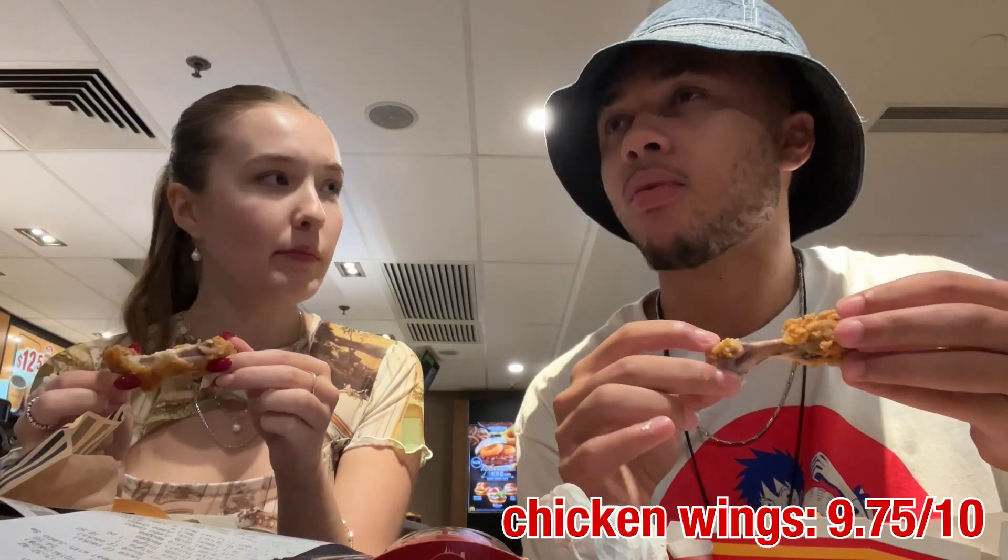This time we're going to do chicken wings — chicken wing time. They look like pretty good chicken wings. I'm going to try it with the sauce now. The sauce makes it better for sure. Like they're just regular chicken wings, nothing amazing, but it's kind of cool that they have it at McDonald's. Like these are great, these are delicious. This is the best thing I've ever had. 9.75. I'll give them a 9 — very solid, very good.